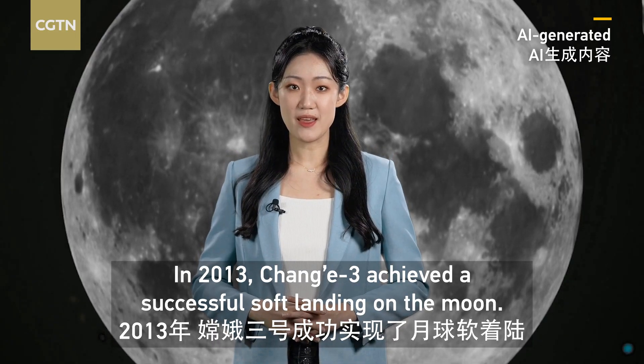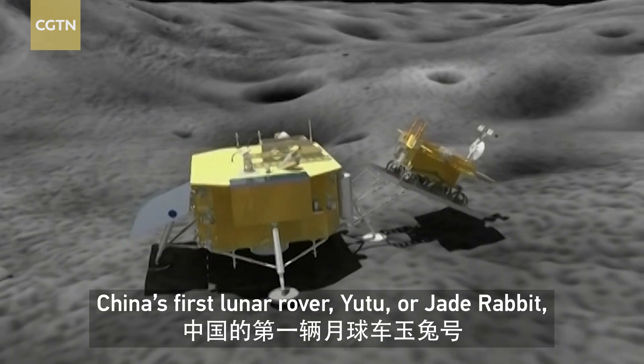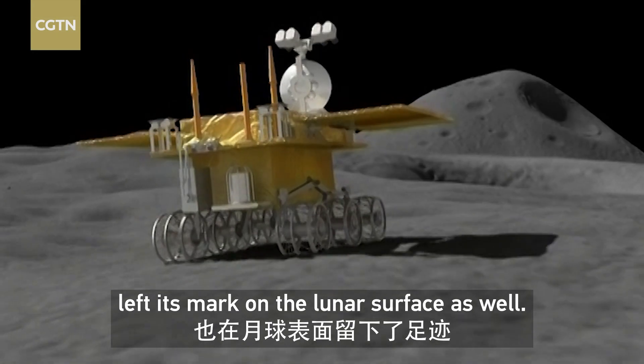In 2013, Chang'e 3 achieved a successful soft landing on the moon. China's first lunar rover, Yutu, or Jade Rabbit, left its mark on the lunar surface as well.